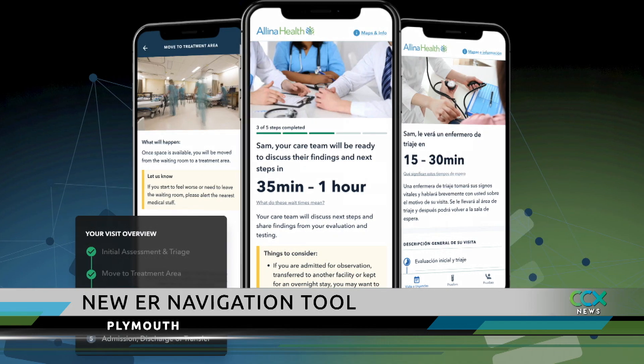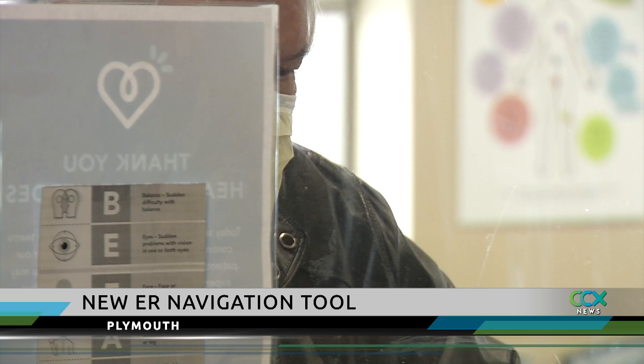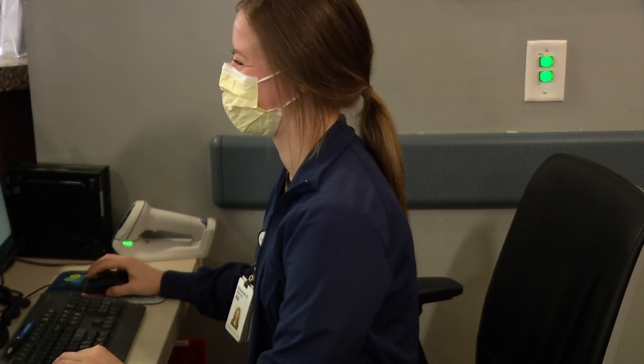Here's how it works. Once a patient checks in and goes through triage, they have the opportunity to launch the web-based application via their cell phone. The program then gives patients updates all throughout their visit.